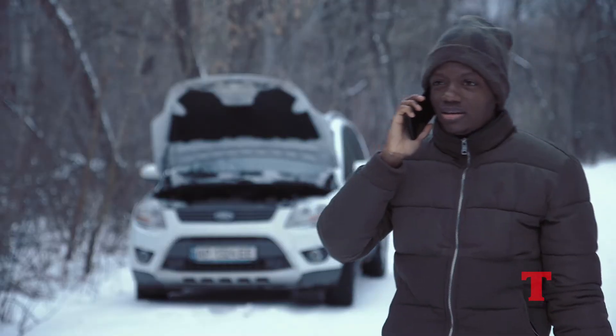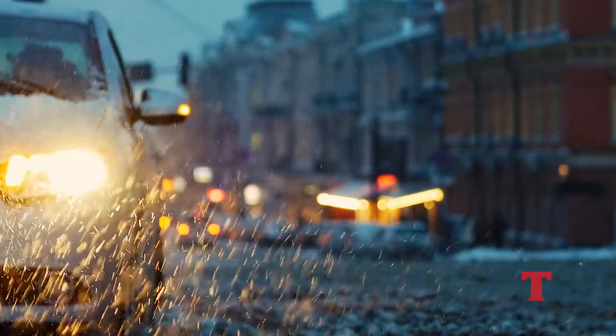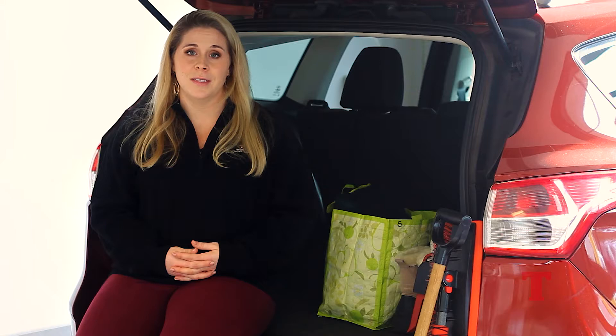Wherever you're headed this winter season, it's always a good idea to be prepared in case of an emergency. Breaking down during freezing temperatures or being stranded during a snowstorm is no driver's idea of a good time. These situations can quickly become life-threatening. I'm Shelby with the Thompson Organization, and today we've collected a couple things that we recommend all drivers keep in their car in case of an emergency. These supplies will help you worry a little bit less.